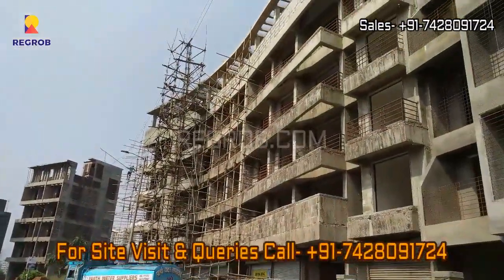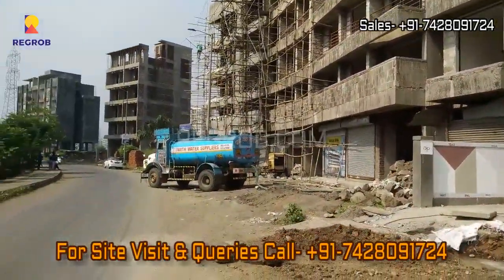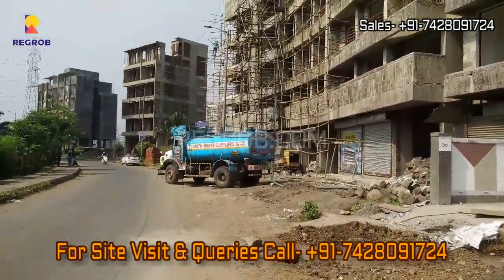So friends, hope you like this video. Thanks for watching. For more real estate videos and updates, you can subscribe to our channel. And for site visit and queries, you can call us at the given number. Thank you.